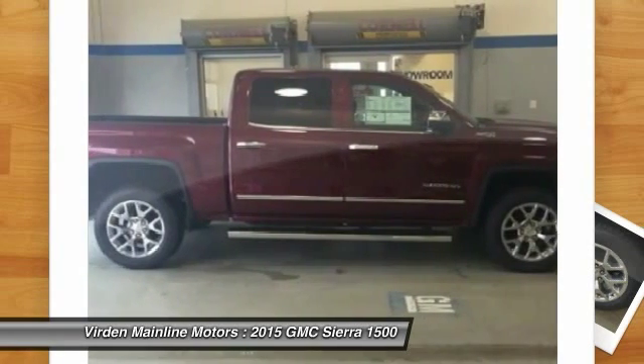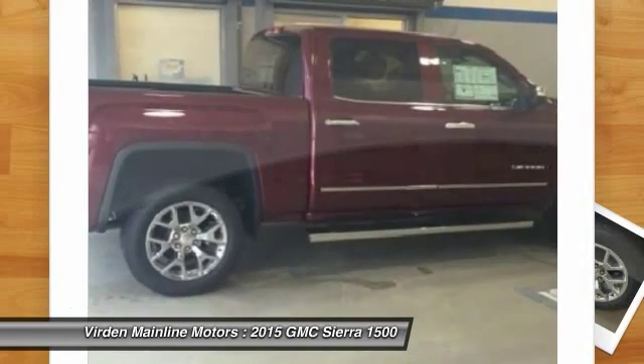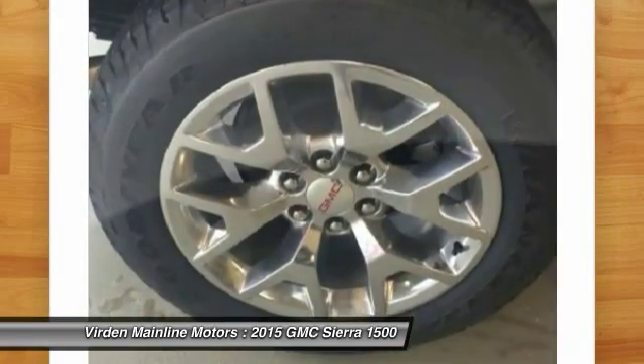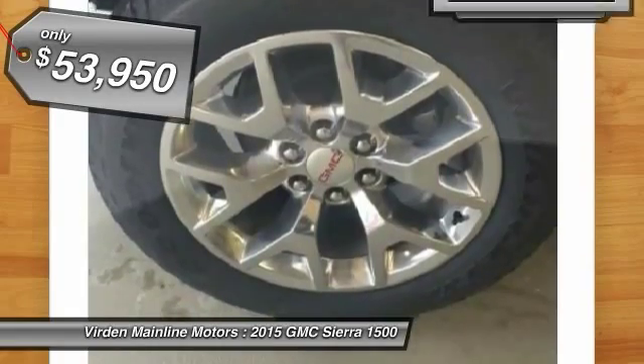The Sierra 1500 now comes standard with a Vortec 6.2-liter and 5.3-liter V8 engine and an electronically controlled 6-speed automatic transmission that combines high max hauling capability with precise control, and is priced below $55,000.